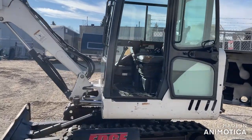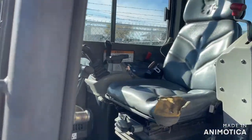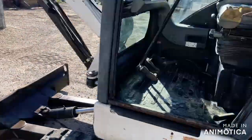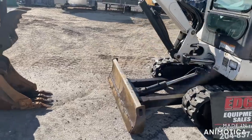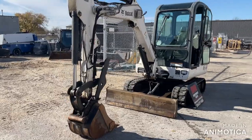This is a walk around and operation video for a 2008 Bobcat 331 mini excavator. It is similar to Caterpillar, Kubota, John Deere, and more. It is $41,900 CAD plus tax.